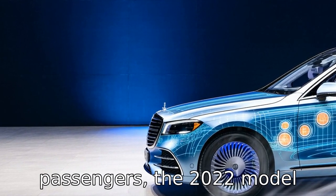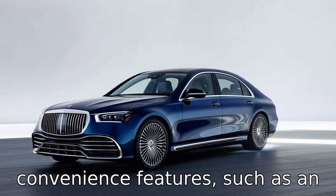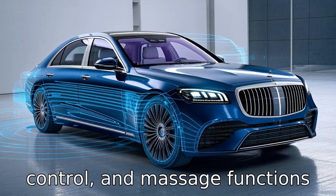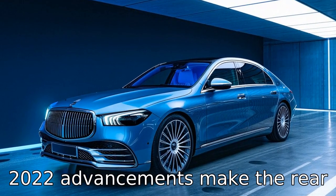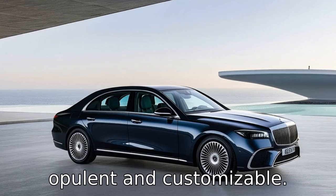For the rear passengers, the 2022 model offers additional comfort and convenience features, such as an updated rear seat entertainment system, improved climate control, and massage functions in all available seating options. The 2020 S-Class offered luxury seating, but the 2022 advancements make the rear seat experience even more opulent and customizable.